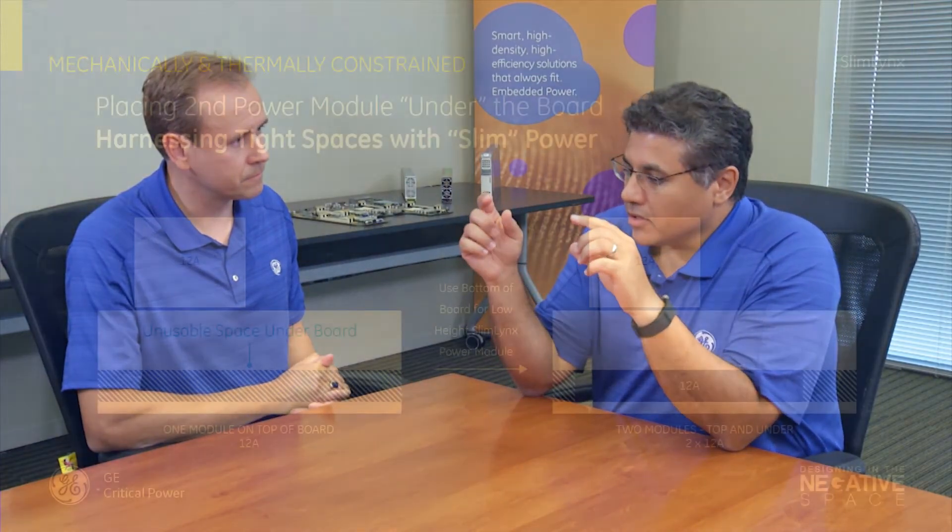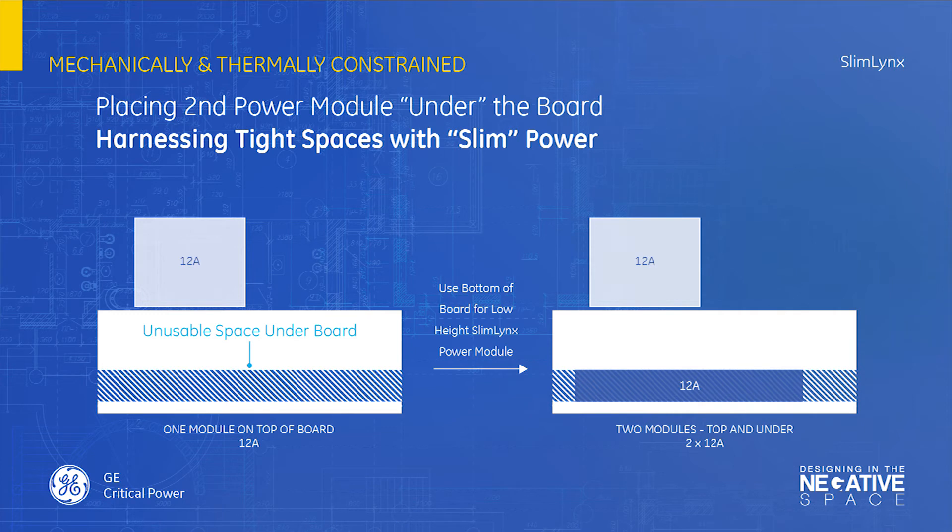How about the back side of the board? We have the SlimLinks product, which is really, really thin — only 2.8 millimeters. We can essentially flip the problem on its back and put these components on the backside of the board where there normally isn't any power. Because of their cooling capabilities, they don't need forced air cooling, and because of their efficiency, they can reside quite safely on the backside. A traditional power unit is anywhere from 6 to 12 millimeters in height, which is not practical for some top-of-board placements. For example, many boards may have a daughter board on top of the main board, and a traditional power module will not fit underneath it — while SlimLinks at under 3 millimeters will fit nicely.